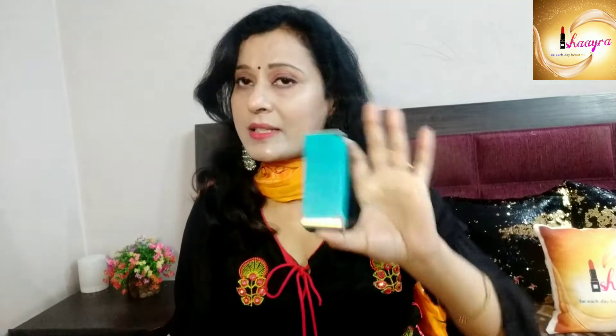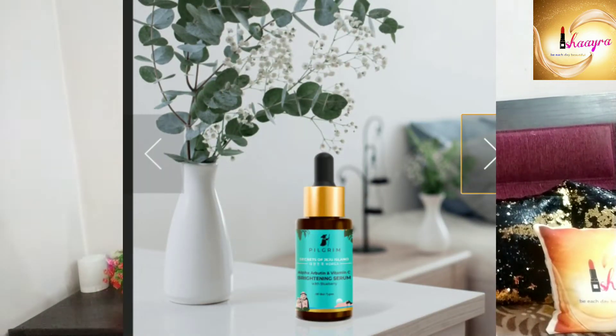This is Pilgrim's Secrets of Jeju Island Alpha Arbutin and Vitamin C Brightening Serum. It comes in a blue colour packaging. I will tell you all about why it is so good and why you should use it.